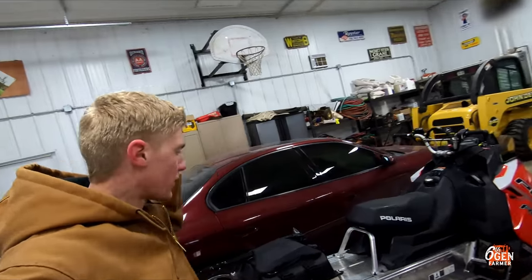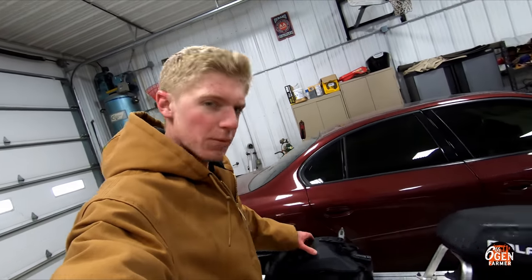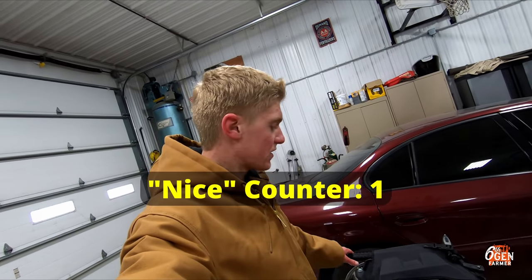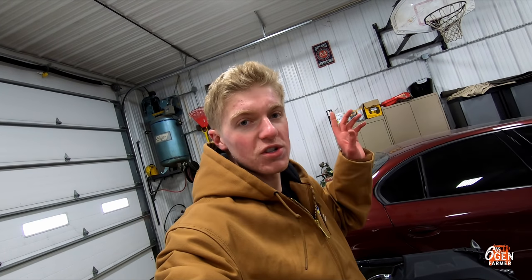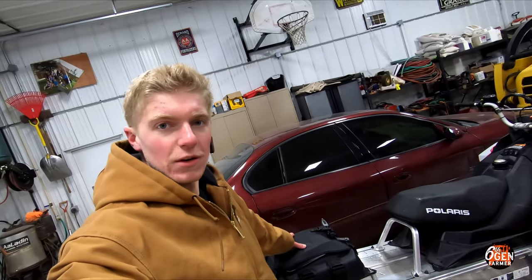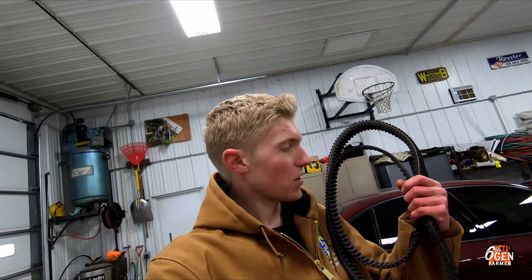Now we're back inside where it's warm — let's talk about some of the goodies that came with this sled. First of all, it came with a tunnel bag. I think it's just a standard Polaris tunnel bag, not a brand addition or anything, but they are very nice bags and it even includes a shovel. Having storage on the mountain is super handy and necessary — I could never bring myself to pay the outrageous price for one of these, but now I've got one.